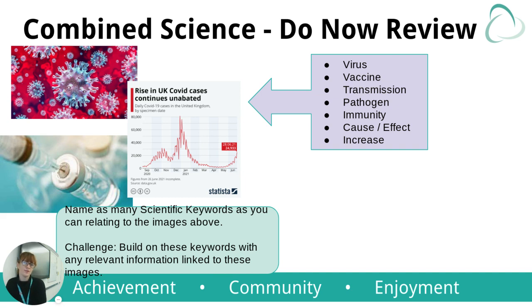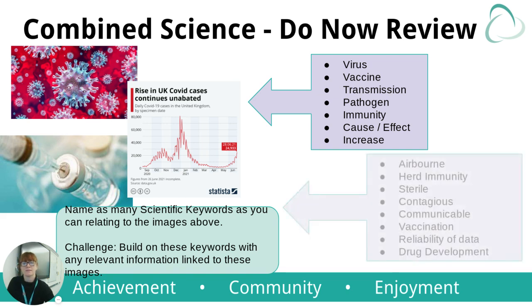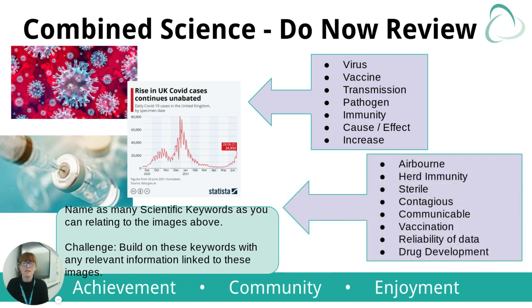Let's go back to our do now. Answers that we would expect and often elicit from students are words like virus, vaccine, transmission, pathogen, cause, effect, and increase. This is a very topical subject, which is brilliant and means students can ask questions. If we wanted them to link it further, they'd start talking about why something might be airborne, what they understand about vaccinations, or even the reliability of data. They'll know about drug development — they've experienced so much over the last 18 months — and we give them the opportunity in this task to actually talk about it.